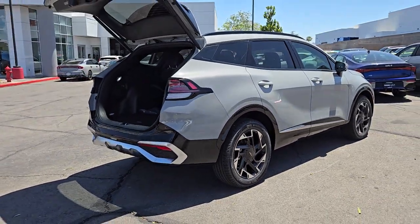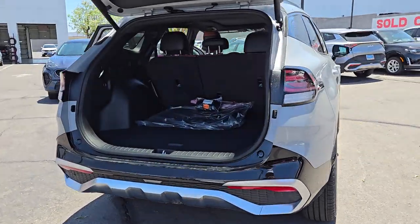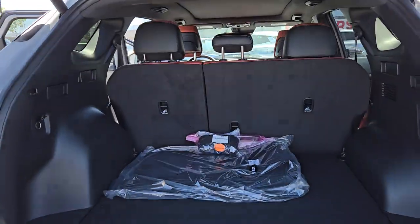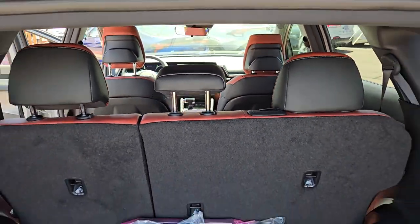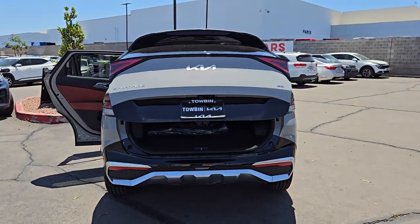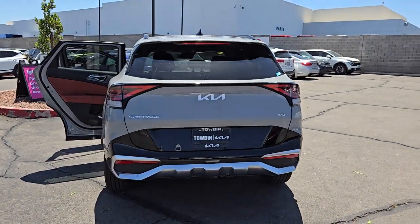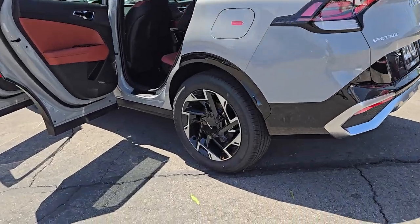This sophisticated compact crossover prioritizes safety while delivering a sense of fun and adventure. Highlighted options include: heated steering wheel, keyless entry, moonroof, navigation system, premium sound system, fog lamps, satellite radio, cooled front seats, power passenger seat, and power liftgate.